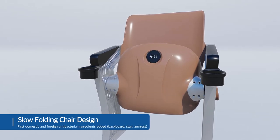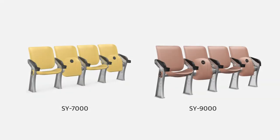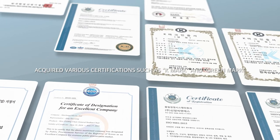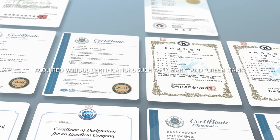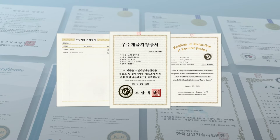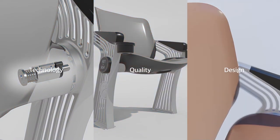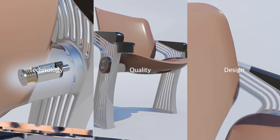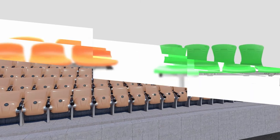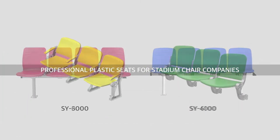The slow folding chair of Xinyang CNS Company Limited is the best seat for sports stadium stands, featuring great technology, quality, design, and comfort. It has obtained various certifications including K Mark and Green Mark as an excellent procurement product. We aim to ensure high quality products by acquiring various certifications such as Main Biz certification and certification of confirmation as a materials, components, and equipment company.